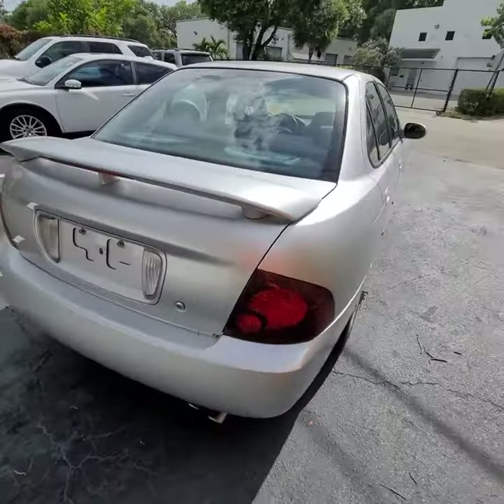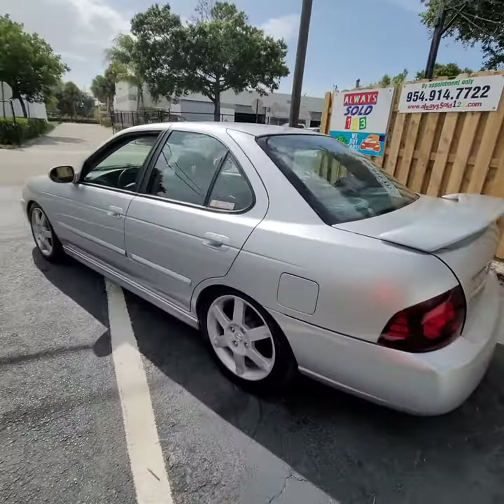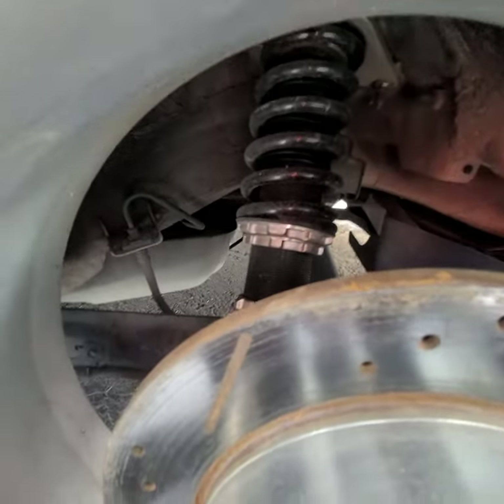Very nice body, which is surprisingly nice. Nice tires, nice body. It looks like there's some kind of suspension thing over there.